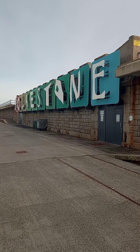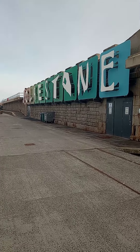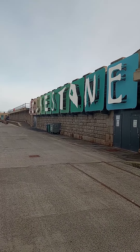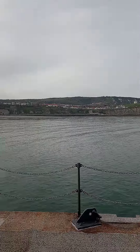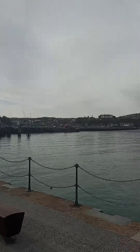Hi guys, it's only me. I just thought I'd put this video up because I was in Folkestone Harbour Arm earlier on today. Whilst I was there, you can see the white cliffs over there. And if I pan around, you can actually see this is Sunny Sands Beach, and over there is Folkestone Town Centre.